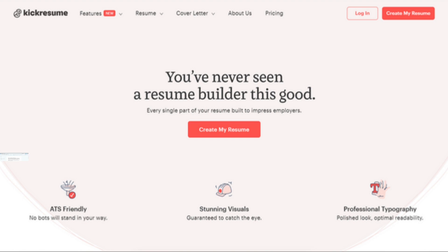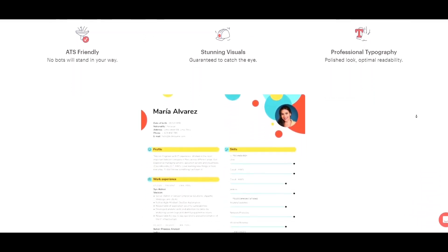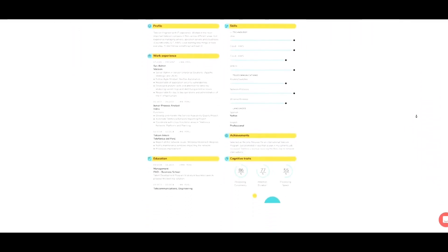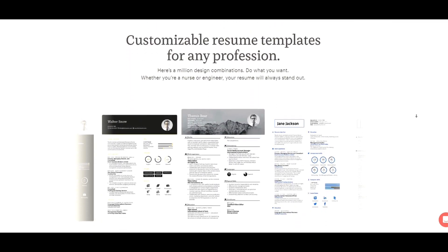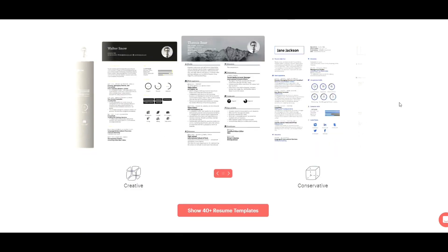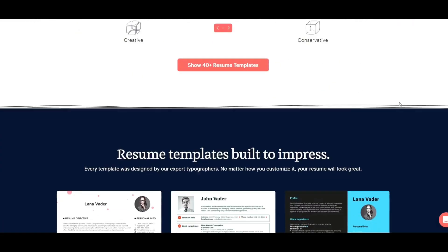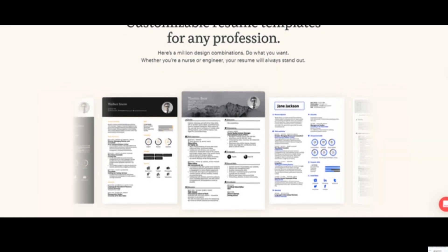Kik Resume — your AI-powered resume copilot. Imagine an intelligent assistant that personalizes your resume, highlights your strengths, and tailors it to specific job applications. That's the magic of Kik Resume. Its AI technology analyzes your background and helps you craft a compelling resume that stands out from the crowd.